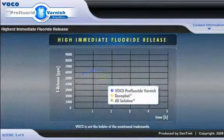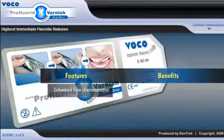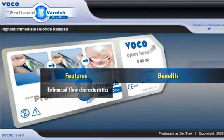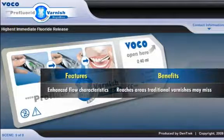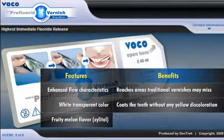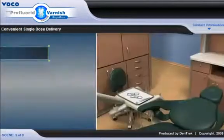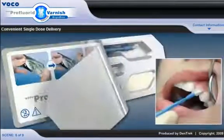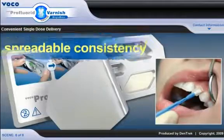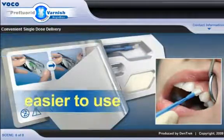As we can see, Pro Fluoride Varnish releases more fluoride within the first two hours of application than all other leading brands of fluoride varnish. Plus, its enhanced flow characteristics allow Pro Fluoride Varnish to reach areas traditional varnishes may miss. Its white transparent color coats the teeth without any yellow discoloration and the fruity melon flavor, which is sweetened with xylitol, doesn't leave the unpleasant aftertaste of some other brands. Pro Fluoride sticks to moist surfaces and tolerates saliva and moisture residue. Its spreadable consistency allows the application of an even, thin film and makes it much easier to use than other varnishes.